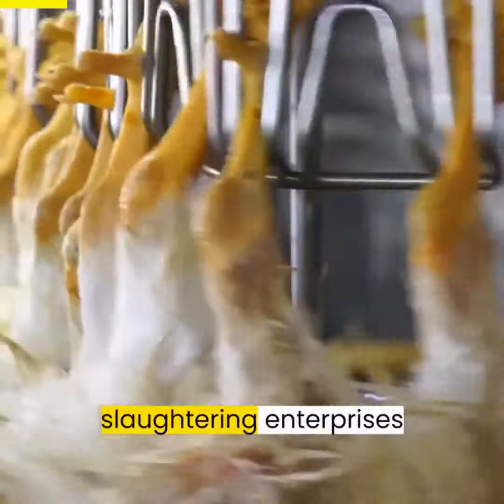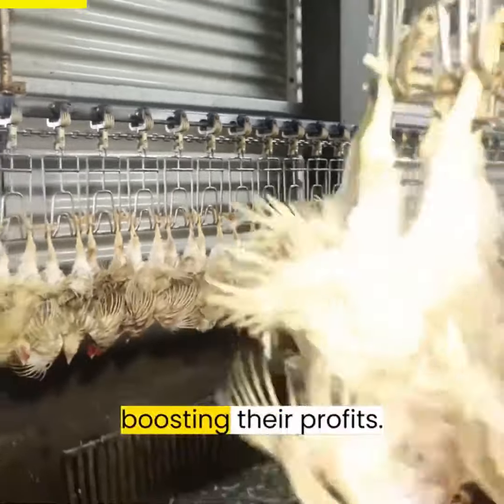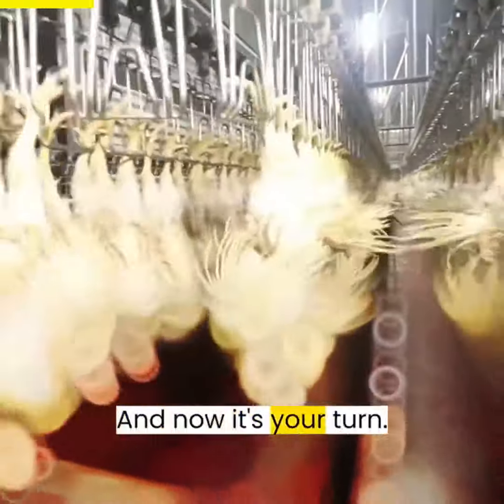Over 50 poultry slaughtering enterprises worldwide have already experienced the power of Aroos, doubling their productivity and boosting their profits. And now, it's your turn.